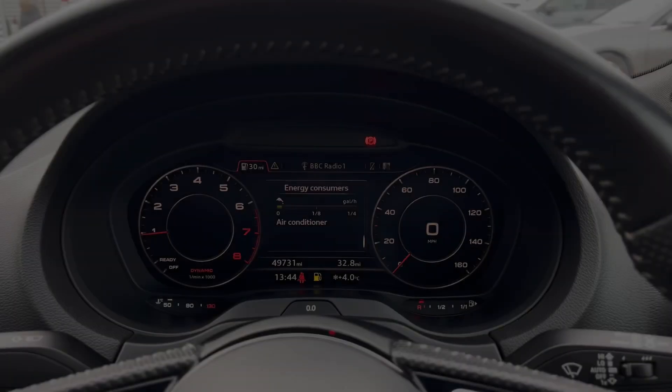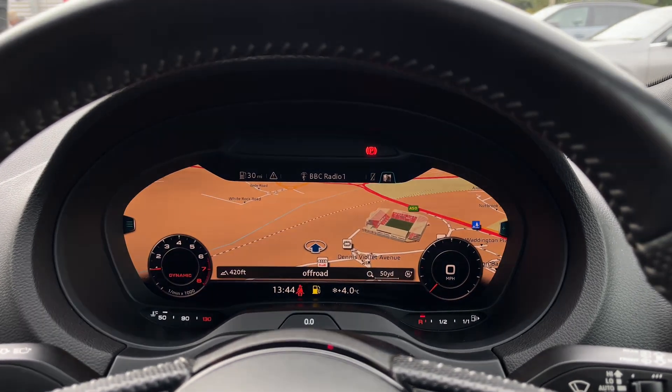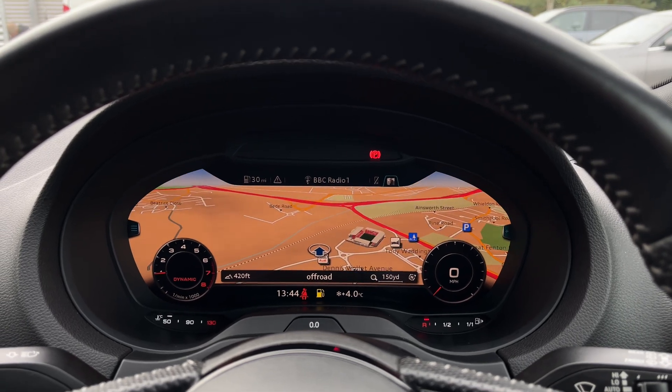Taking a look at the Audi virtual cockpit display, you can use those buttons on the steering wheel to easily flick through the different menu options available and also get a nice wide view of the car's built-in satellite navigation system.